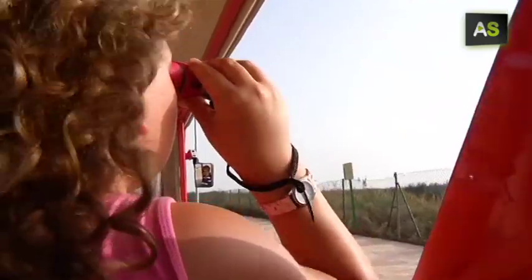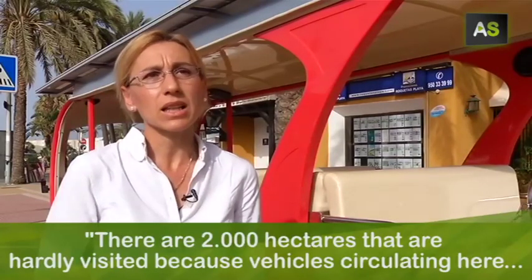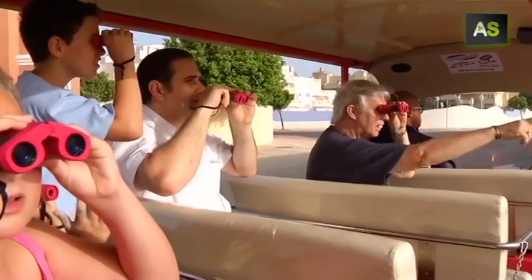It shows tourists, in a sustainable way, natural landscapes such as Punta Entina Sabinas, an area with special protection for more than 150 species of birds. It covers 2000 hectares that are rarely visited because vehicles passing through require special characteristics.